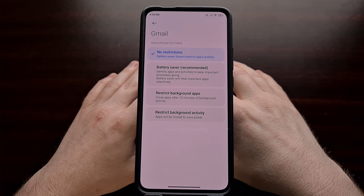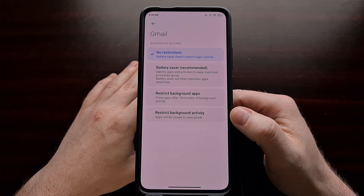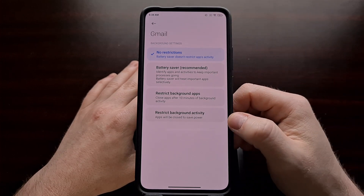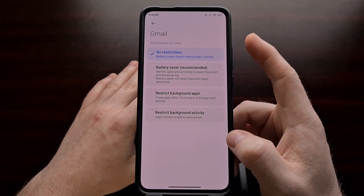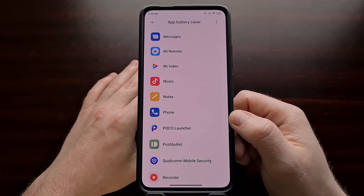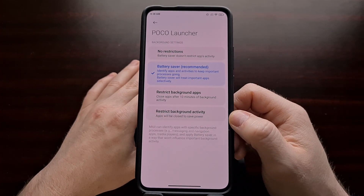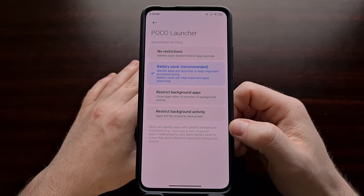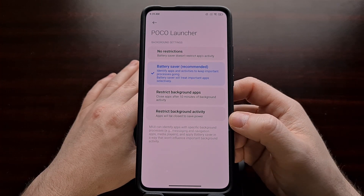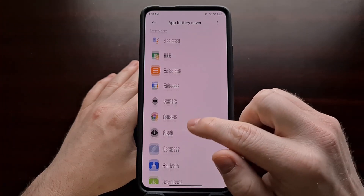Depending on how the application was coded, this could have a minimal impact to your overall battery life, or it could have a big one. We're doing this with Gmail, and Gmail is fairly battery optimized. However, if we were trying to change this for a cheap mobile game and we set it to No Restrictions, then that application is going to be allowed to run as much as possible — which could be completely fine. That's why we're able to individually change these options for the applications we want to run all the time.